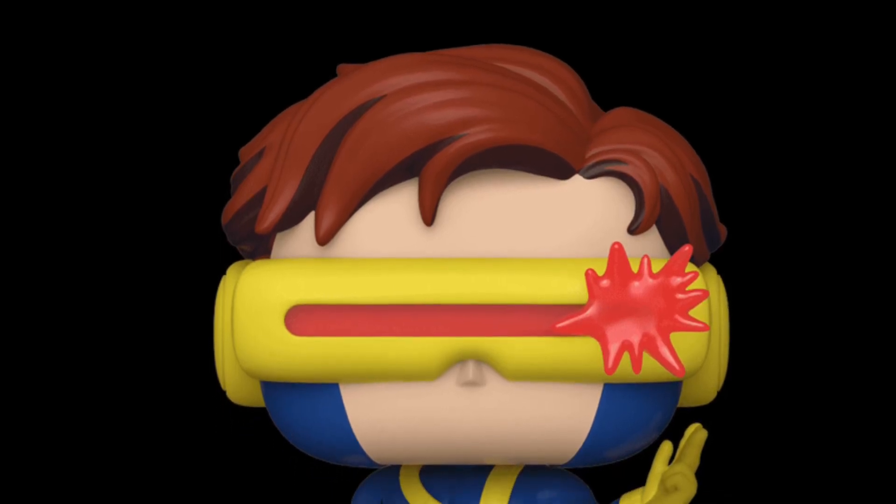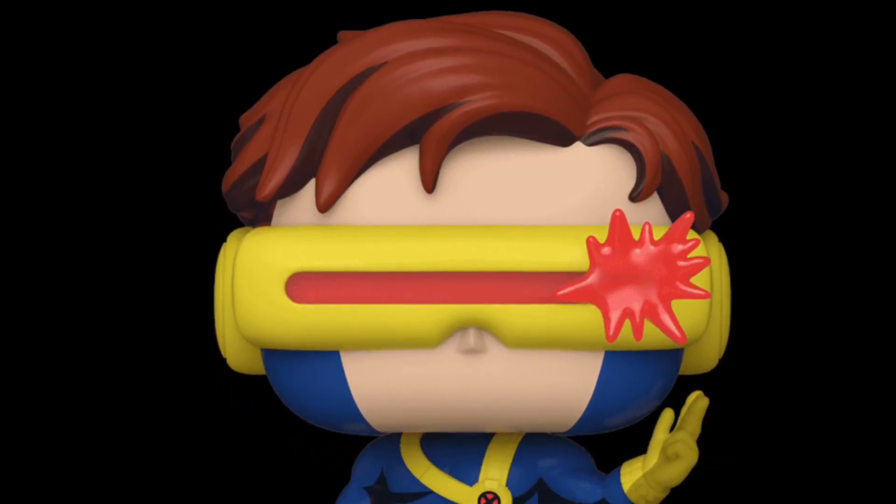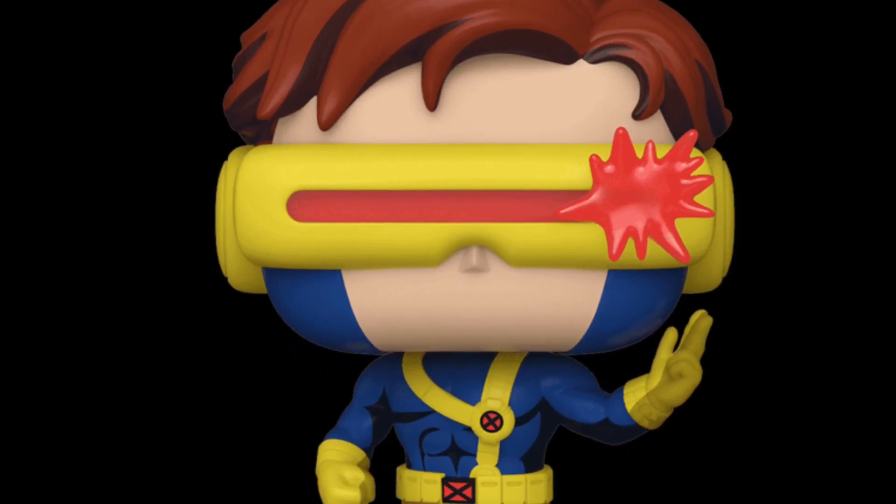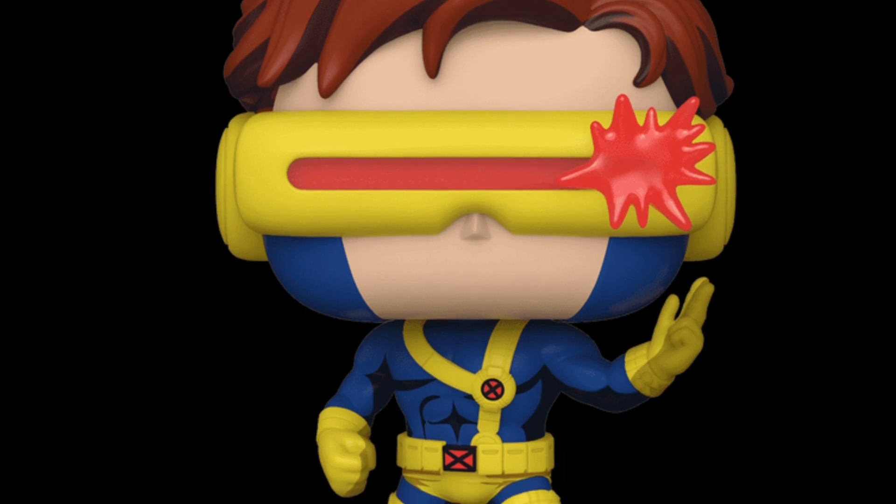Alright, just revealed: Cyclops X-Men Animated Series Funko Pop collectible figure. Pretty cool actually, I like the look of it. I've always liked Cyclops' colors on this one.